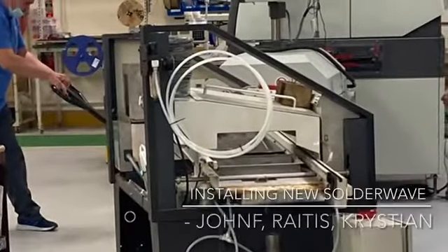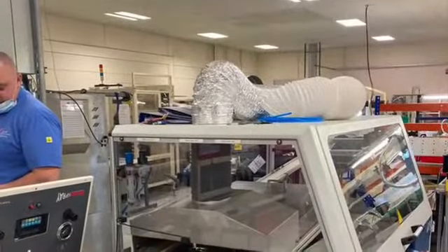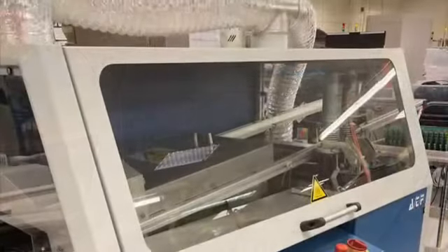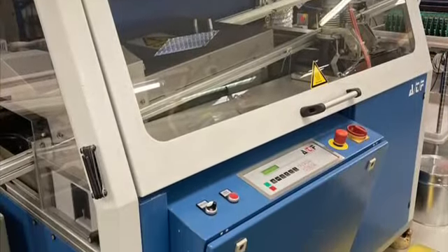Sometimes you have to put your hand in your pocket when you're trying to make improvements, and in October we invested in a new solder wave machine, improving our capacity and capability. John Finn and Christian undertook all of the installation and programming work.